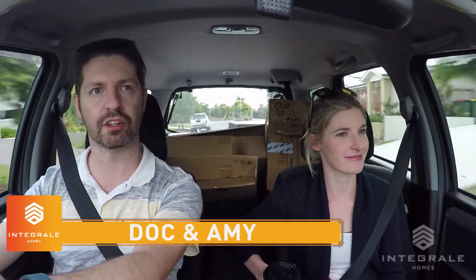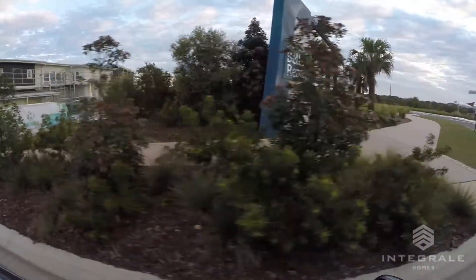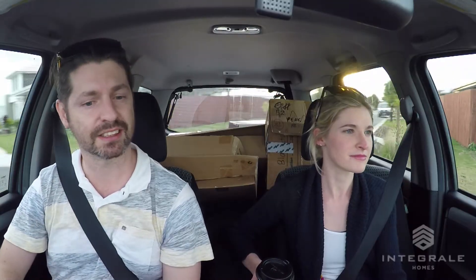We're on our way to colour selection. We haven't found a colour for the external of the house yet — it's driving me a bit nuts actually. We've been looking at things online and haven't found one that we really like. It's really hard. So we've come for a look around the Bell's Reach display village to see if there's any houses that we might like.